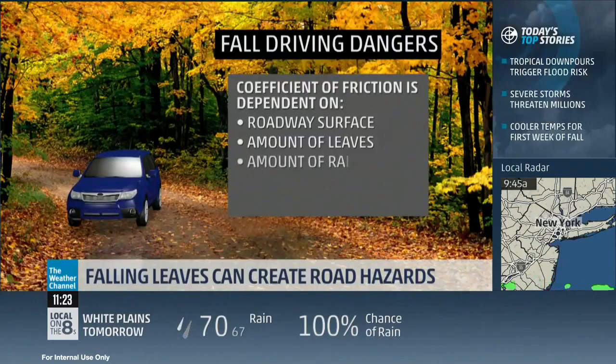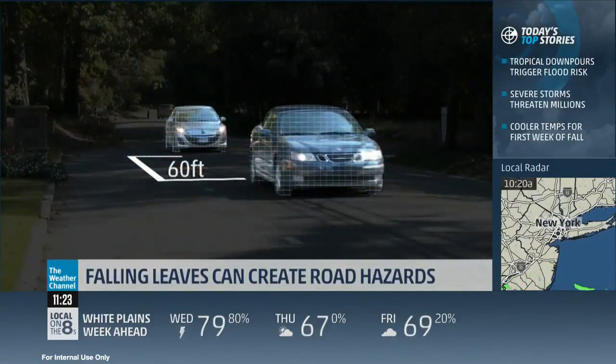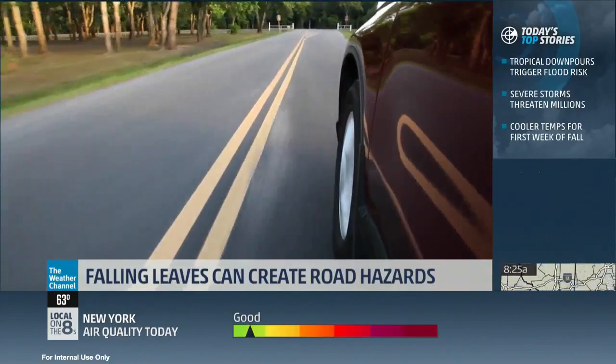Let's look at an example. Driving on dry pavement at 40 miles an hour, it will take about 60 feet to stop safely — about four car lengths. But add wet pavement and leaves, and at the same 40 miles an hour it will take about 150 feet to stop safely, equaling about 10 car lengths. And all conditions equal, every time you double your speed the stopping distance quadruples.